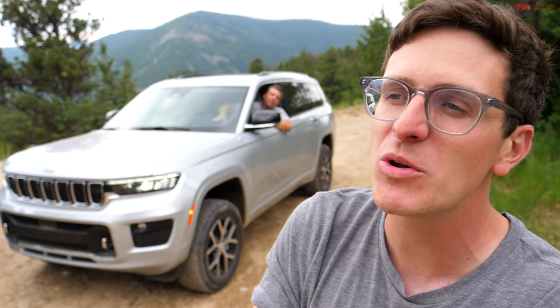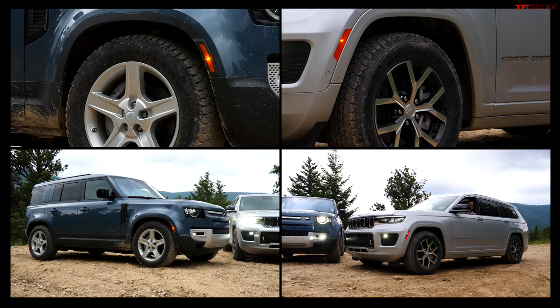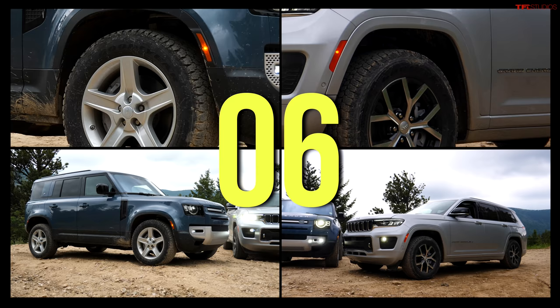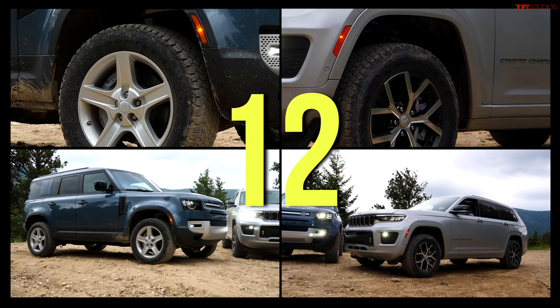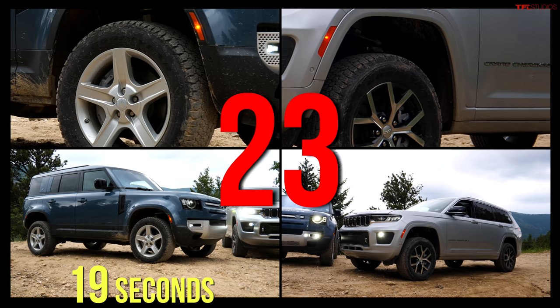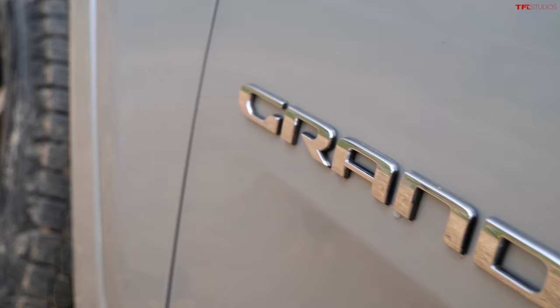The hosts do a suspension lift war — starting from fully lowered and racing to see which SUV raises faster on command. The new Jeep is much faster at lifting than the old one, but Land Rover has been doing this for a long time and narrowly wins. It was very close.